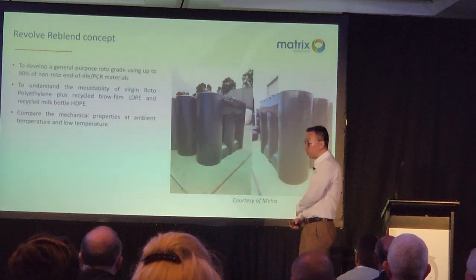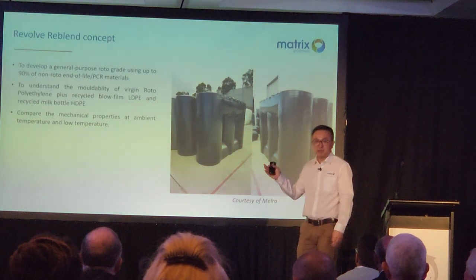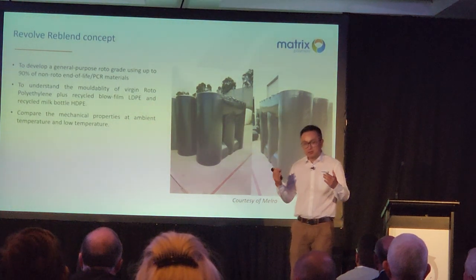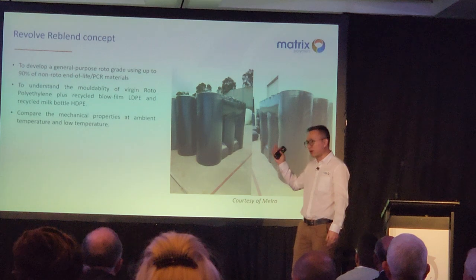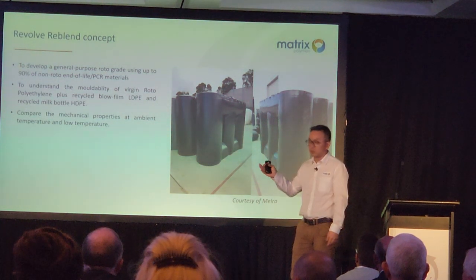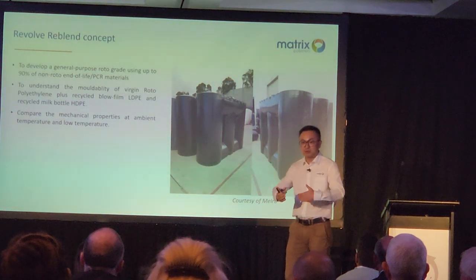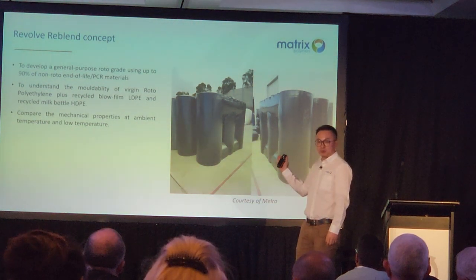With the help of Mero, I'm presenting some nice applications. Here's the first one: slimline tanks. The question — and I'm wishing the industry will be asked — hey, you have a product made out of recycled material. How many used milk bottles are in your application? That would be a very good point for you to promote to the market.